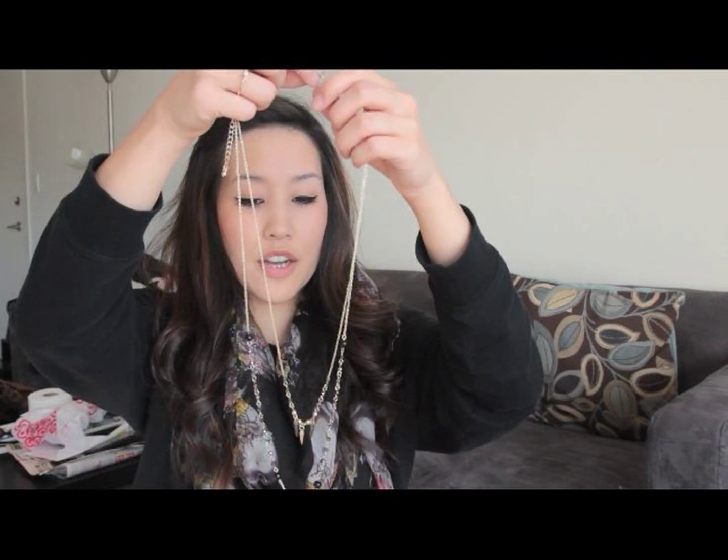Next is another necklace. I love this. There's like a bunch of faceted beads going here, and then three little spikes, and then there's a skull — a tiny little skull — and a spike, and a little cross thing. I think this is so freaking cute.